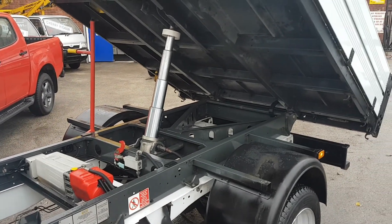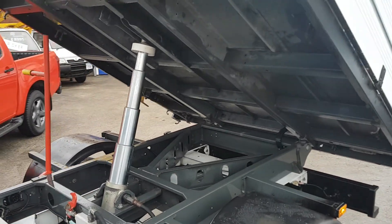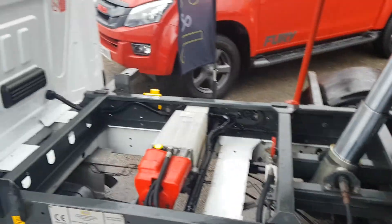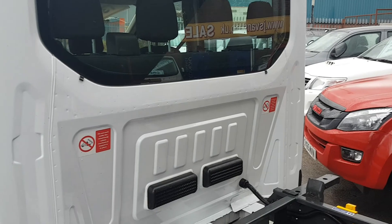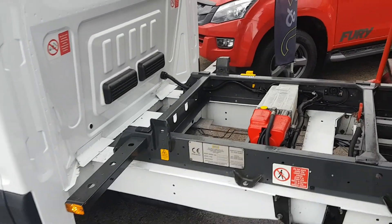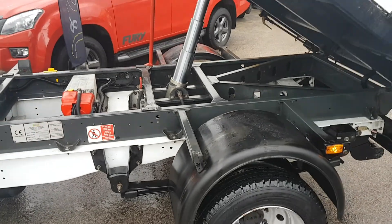It's got the VFS hydraulic tipping system with a four-stage hydraulic ram. All clean at the back of the cab — no dents on the bulkhead, nice clean chassis, all good tires and clean wheels.